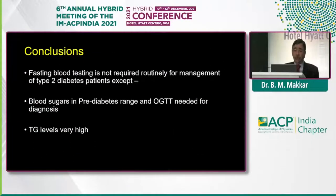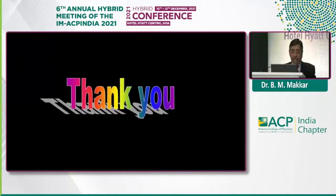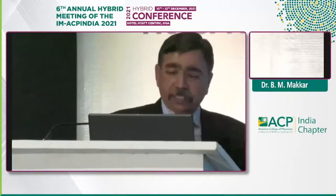To conclude: fasting blood samples are not required in routine clinical settings for most of our patients. You need to do a fasting glucose only if you have a question about the diagnosis of diabetes, need to do a glucose tolerance test, or are defining pre-diabetes. Otherwise, you don't need a fasting level. The second situation where fasting is required is if the lipid profile shows a TG level of more than 400–450. With this, I end my presentation. Thank you so much.